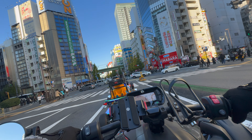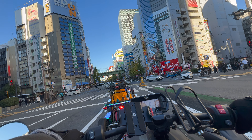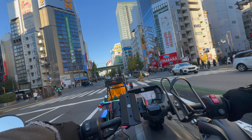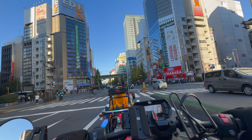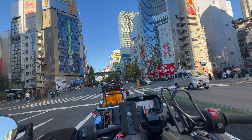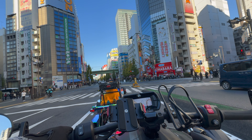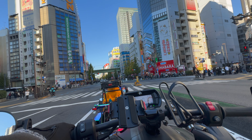Look at how packed the street is — this is Akihabara on a Sunday. On Sundays they close the main street down to foot traffic only; no cars allowed. It's an excellent time to explore the area. You can cross the street easily to get from store to store, and everyone's out doing live streams and taking photos. Awesome time to go.